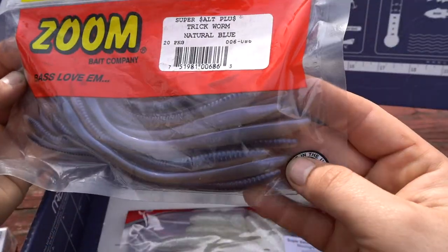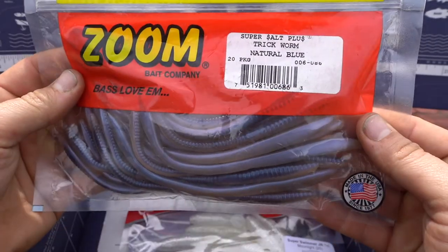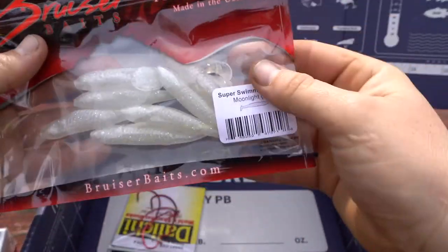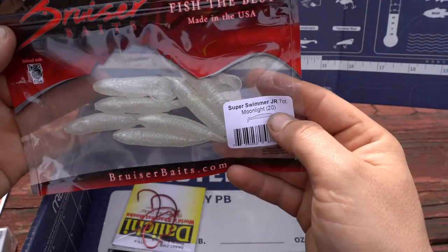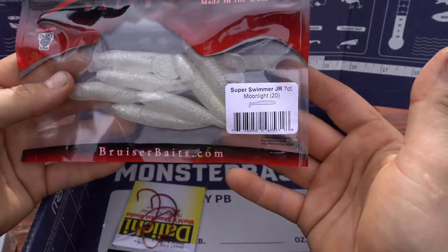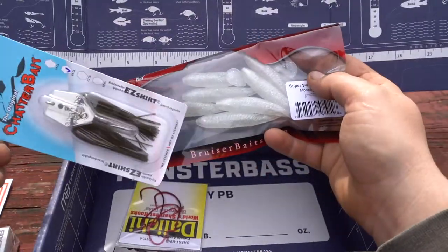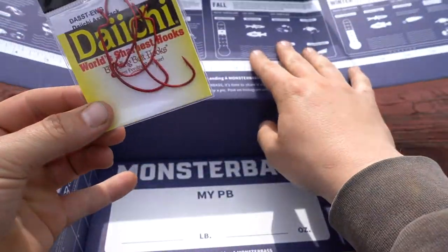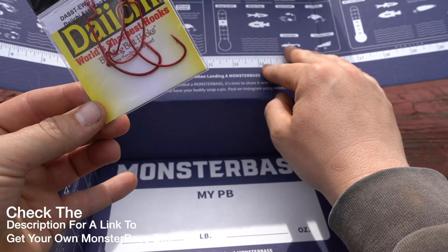The Zoom Trick Worm is a purplish blue — natural blue color. We also have a Super Swimmer Junior from Bruiser Baits. It's a little swim bait, which would pair well with the chatterbait included in the box. And last but not least, we also have some Daiichi extra wide gap hooks.